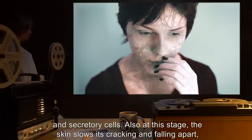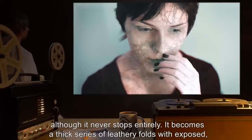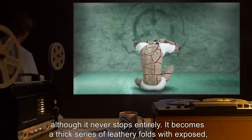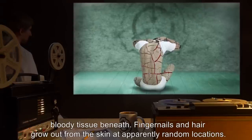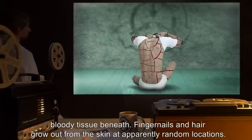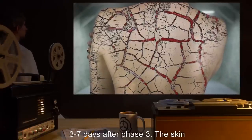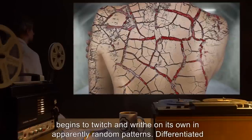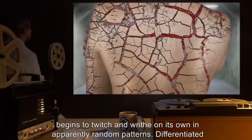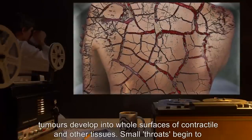Also at this stage, the skin slows its cracking and falling apart, although it never stops entirely. It becomes a thick series of leathery folds with exposed, bloody tissue beneath. Fingernails and hair grow out from the skin at apparently random locations. Phase 4: Three to seven days after Phase 3. The skin begins to twitch and writhe on its own in apparently random patterns. Differentiated tumors develop into whole surfaces of contractile and other tissues.